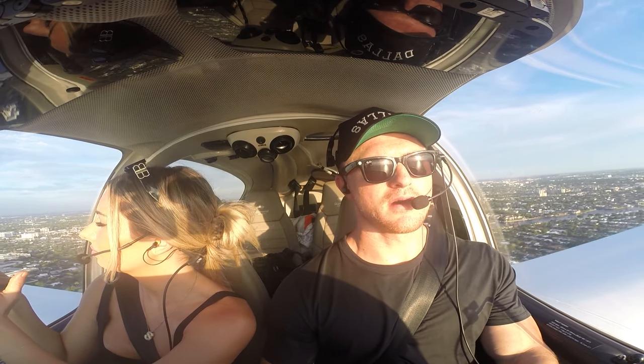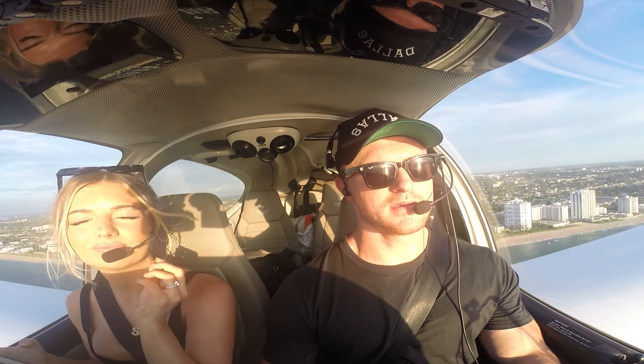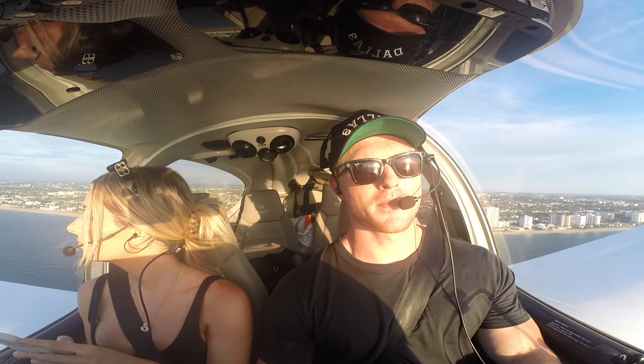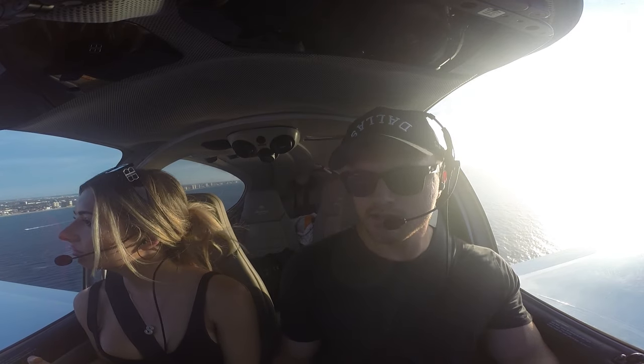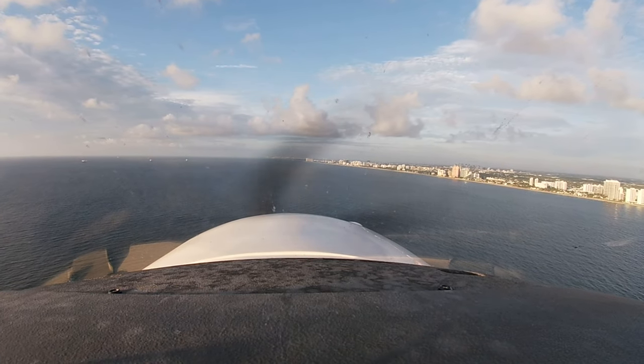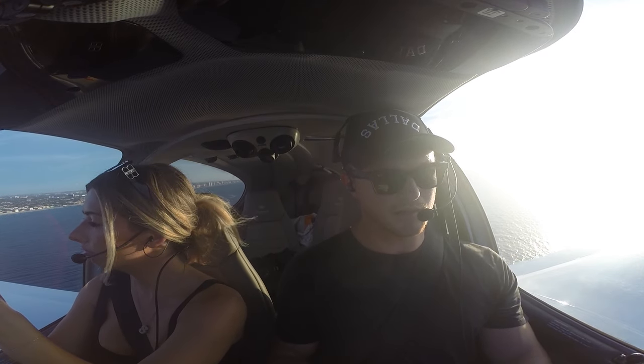All right, so we're going to go down below 500 feet. So pretty. Yes, it is. Make our right turn here. Flaps are off, fuel pump off, power set, landing light off.